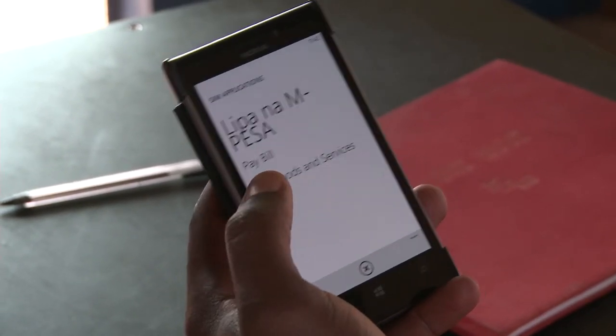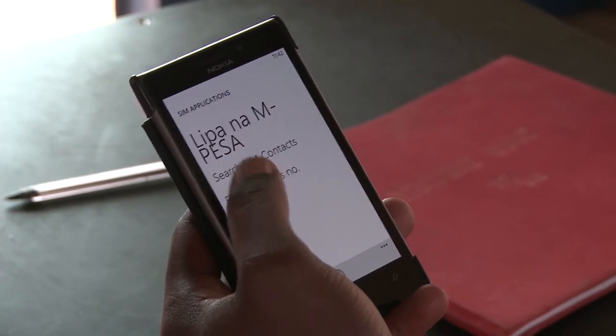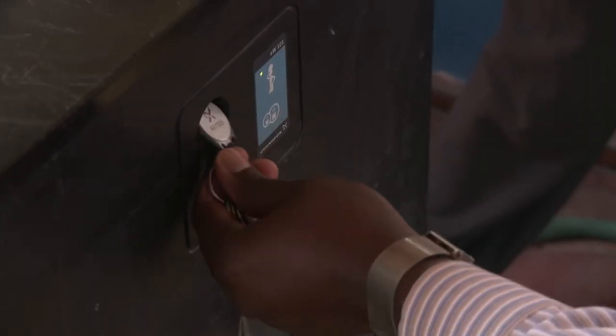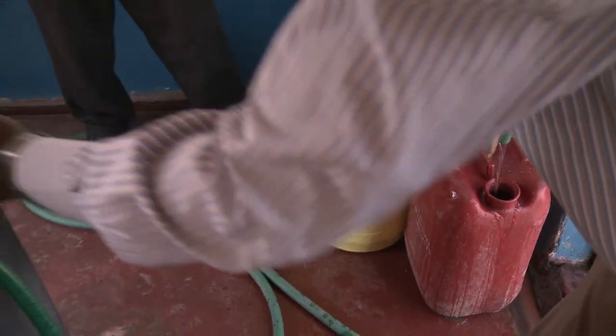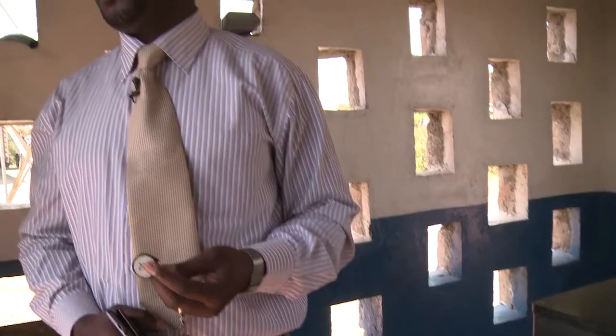When you want to top up your water credits, you go to the pay bill, you'll get a notification from M-Pesa, then you take the key fob and put it in the key slot. You'll see water now coming out. To stop the water flowing, just remove the key fob — it'll basically dispense a litre and it stops. So you can load as many times as you want and fetch water as much as you want, so long as you have money to pay for it.